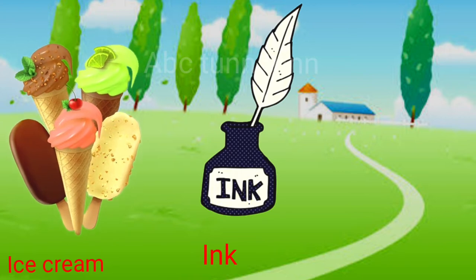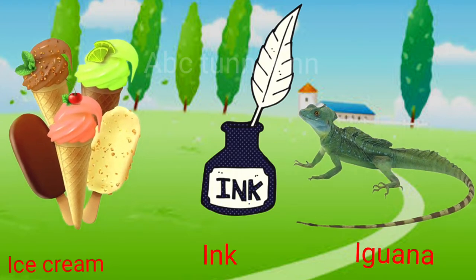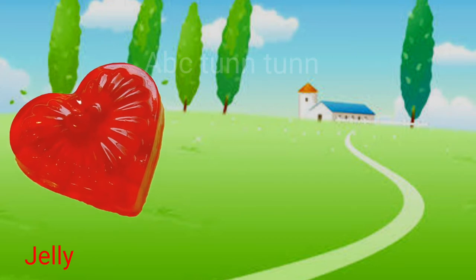I is for ice cream. I is for ink. I is for iguana. Eh.